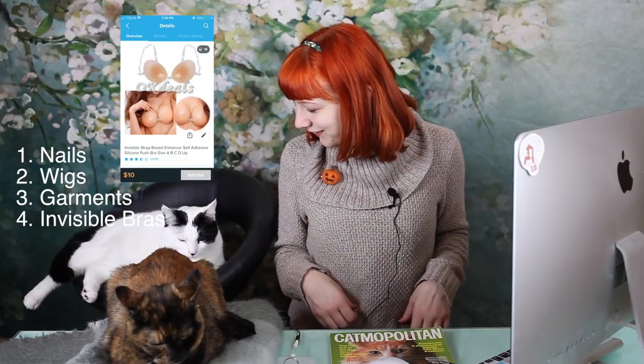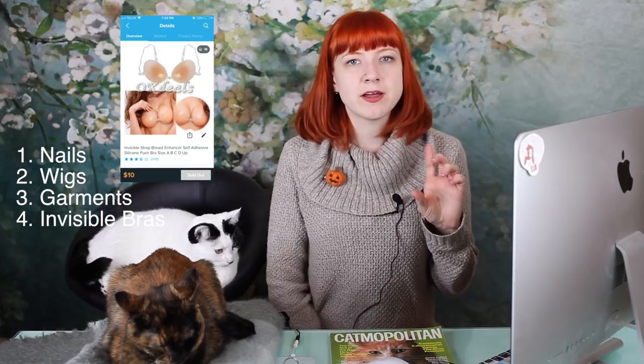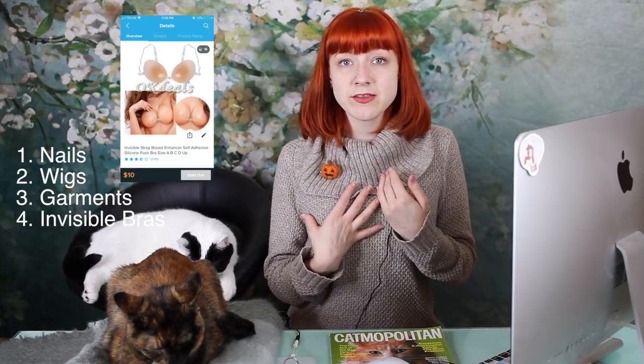I also like to get the bras that are just basically stickers. They're great — those stick-on bra boob things. They're really handy because they just go on the front, and that way you don't have the nipple showing through any fabric underneath, and you don't have to worry about bra straps or anything like that. So that would definitely be one of my top five items from Wish.